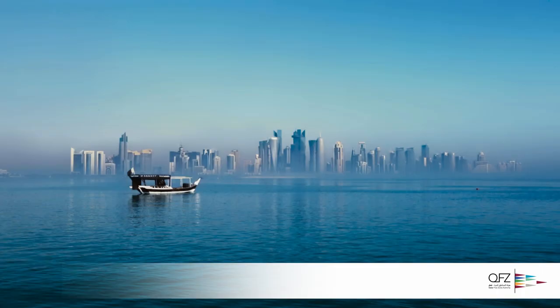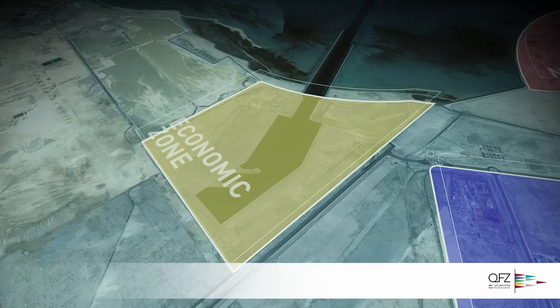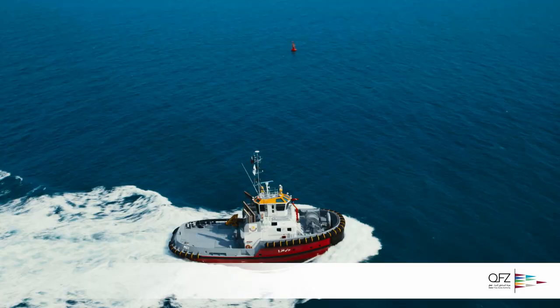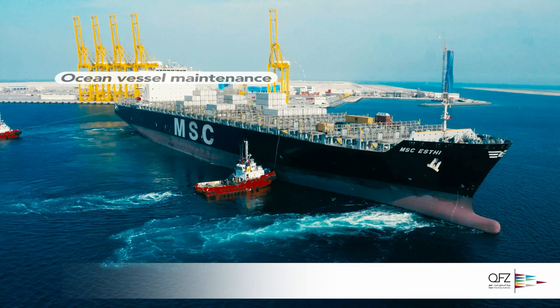Situated at the heart of Umel Hul Free Zone, Marsa is only 20 minutes from Doha city center and adjacent to Hamad Port, the world's largest greenfield seaport, enabling it to serve as a base for companies from around the world to conduct a wide range of marine activities. These include ocean vessel maintenance,